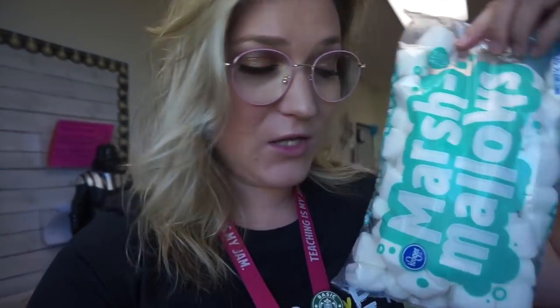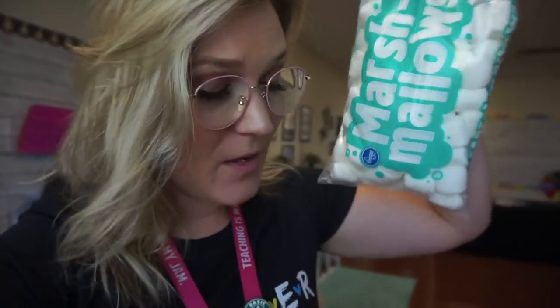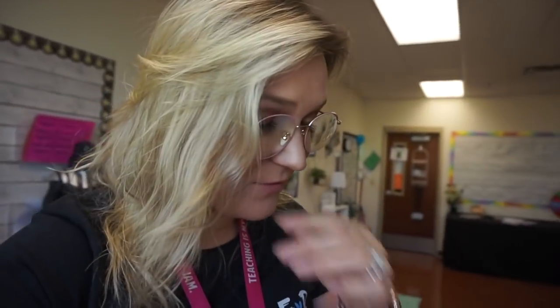The very first one is going to be Chubby Bunny. My students are going to be given a question: how many marshmallows can Mrs. Valdez fit in her mouth while still being able to say the words 'chubby bunny?' Then they're going to make a hypothesis. I brought little marshmallows for that challenge. By the way, I'm not going to be able to fit very many of these in my mouth — I have a small mouth.